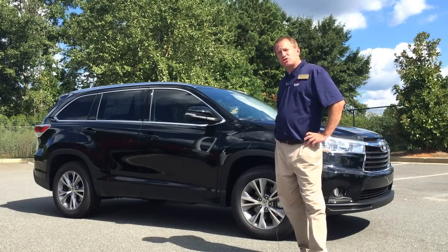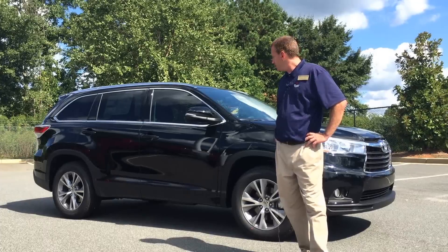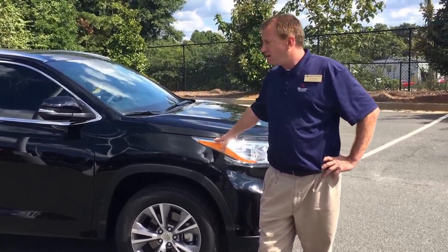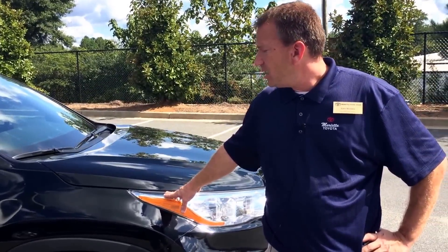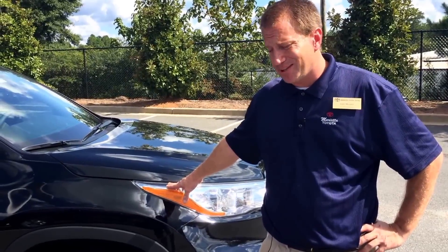A lot of our customers choose the XLE for some of the benefits that it's got. It has a V6 engine in the XLE which is a 3.5 liter motor — very quiet and pretty great on the gas too. This one pulls 5,000 pounds towing capacity as opposed to the LE or the LE Plus.